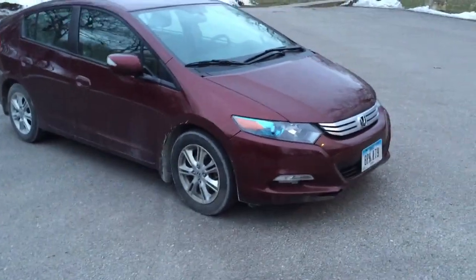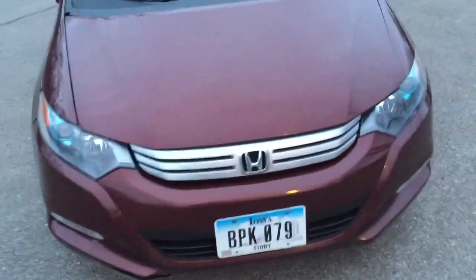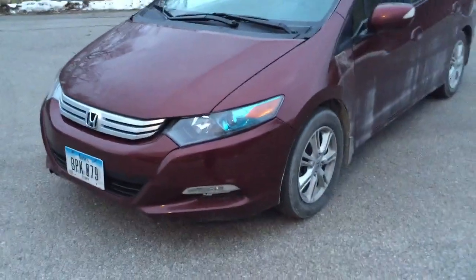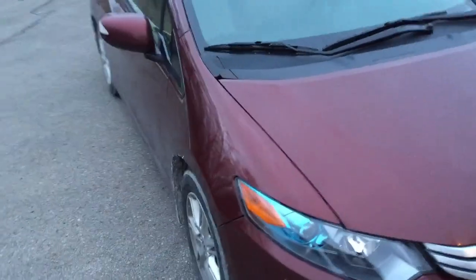This is a hybrid, so you're gonna have the blue accents throughout the headlights on both sides here that kind of accentuate the hybrid and technology that Honda put into this car. This car, I believe, is based on the Fit platform, at least from the A-pillar forward.